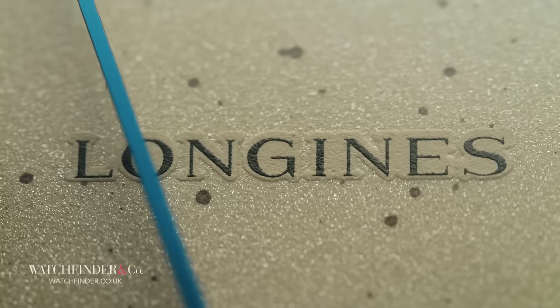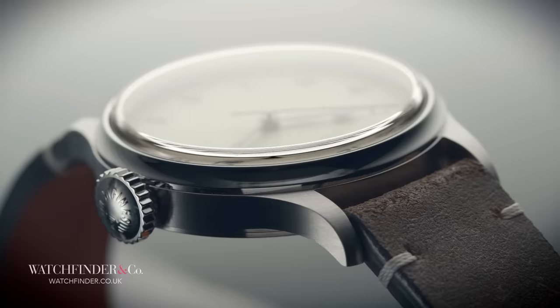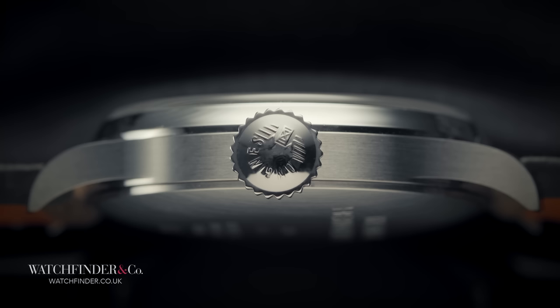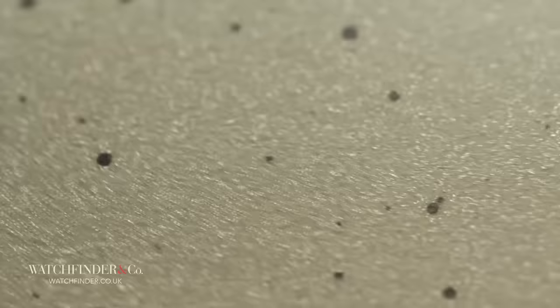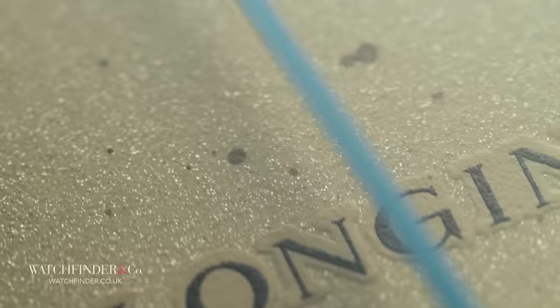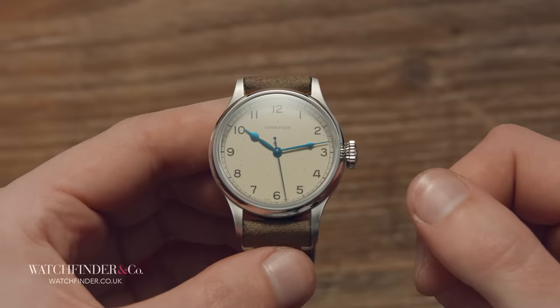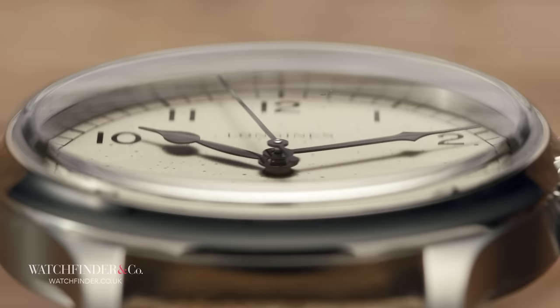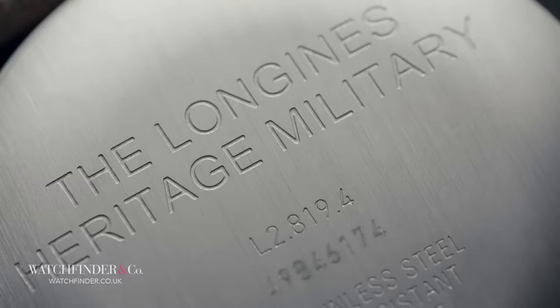Here's the tricky bit. Longines obviously wants to be faithful to the original watch, but also acknowledges that certain aspects of the original just won't fly today. The case size, for example, was originally 32mm. At 38.5mm, the reissue still feels appropriately small without being too much so — it's more like a rose-tinted memory than reality. Another decision Longines has chosen to make is the inclusion of ageing on the dial. Representative of the decaying process of the paint used almost a hundred years ago, the speckles randomly applied to the dial are certainly a bold choice. Whether you like it or not, the blued cathedral hands, big crown and domed sapphire are all so satisfyingly proportioned that perhaps it can be forgiven.